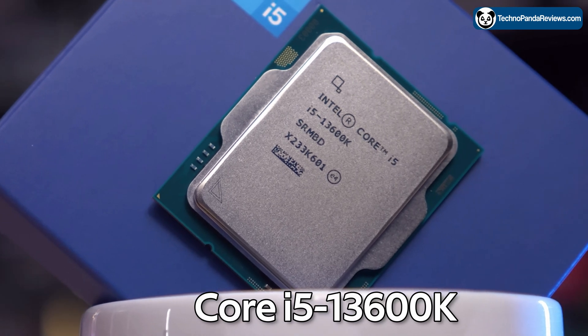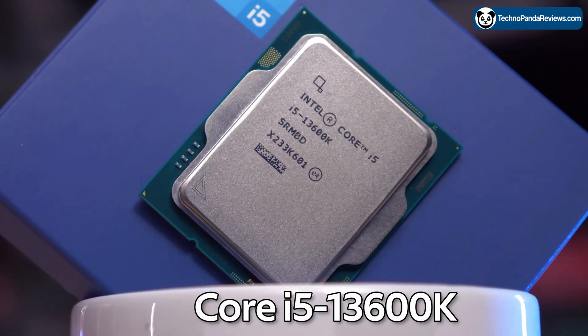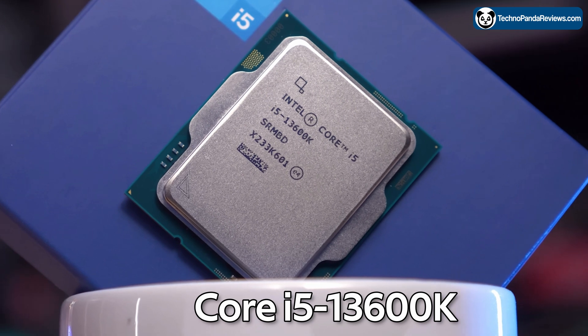So you are thinking about building a PC and you are considering the Intel Core i5-13600K as your processor of choice. This is definitely a good choice if you are looking for a processor that can handle gaming, streaming and content creation all at the same time.